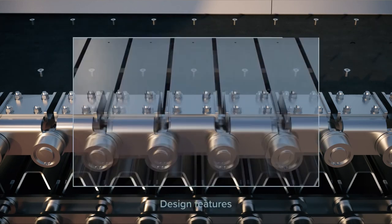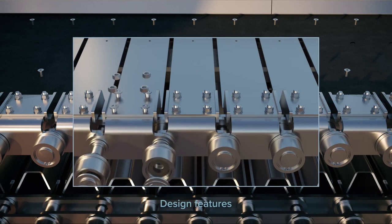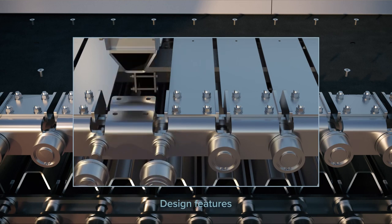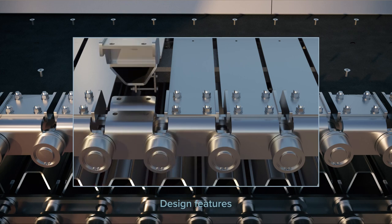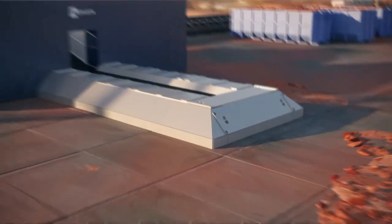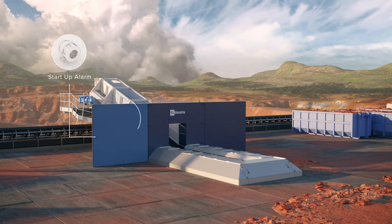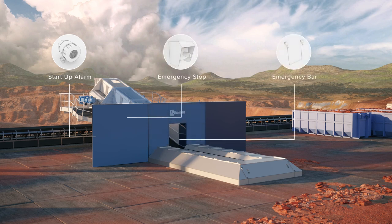The hybrid apron belt design offers a robust and cost-effective solution that can easily be maintained. The HAB feeder also offers an array of safety features, including a startup alarm located behind the wing walls, an emergency stop on either side of the feeder, and an emergency bar at the feeder opening.